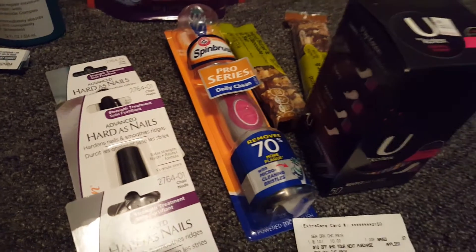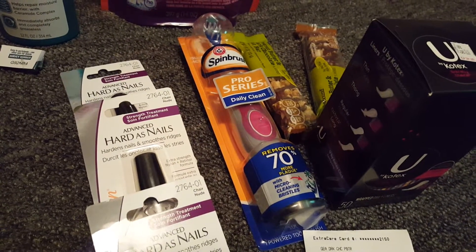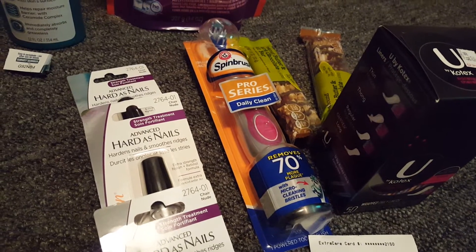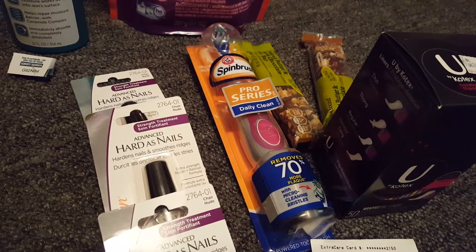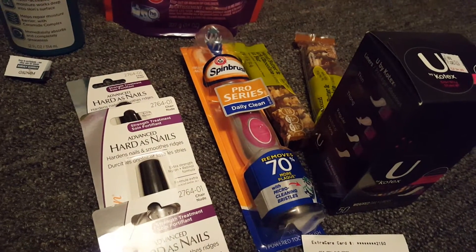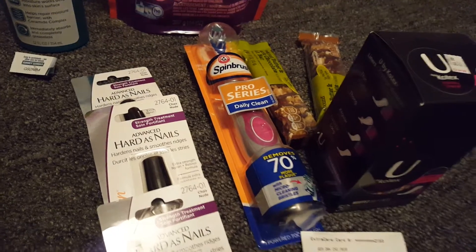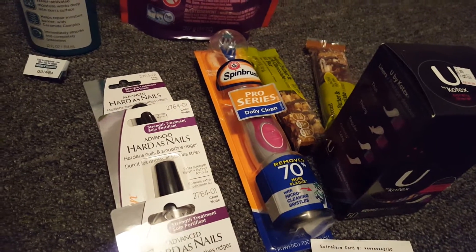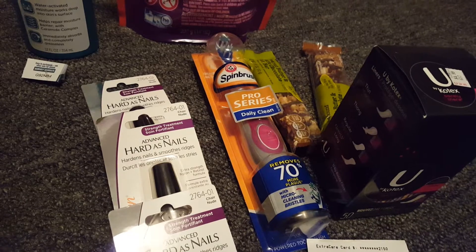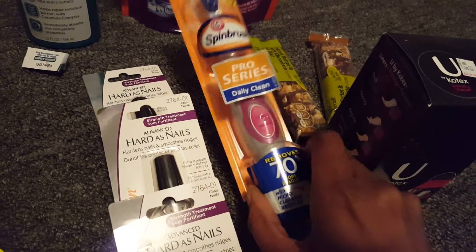The Arm & Hammer Sprint Brush toothbrush was at regular price last week for $5.99. Even though this deal is over, keep note of it because they always roll back again. There was a $3 CVS coupon on the CVS website, and then a $1 manufacturer printable coupon from Bricks, which brought this toothbrush down to $1.99.